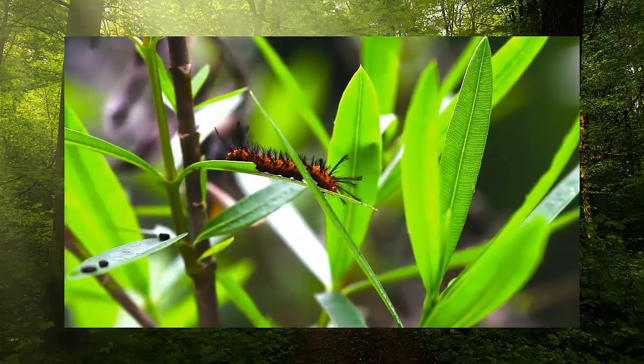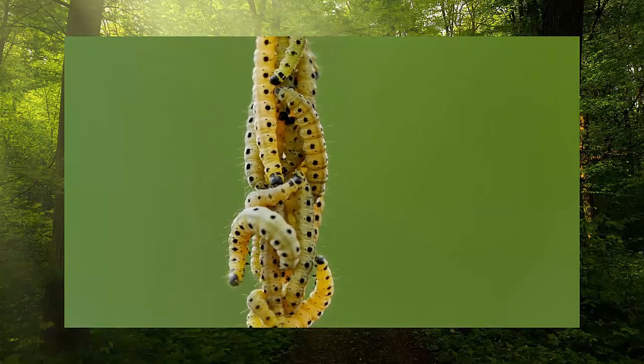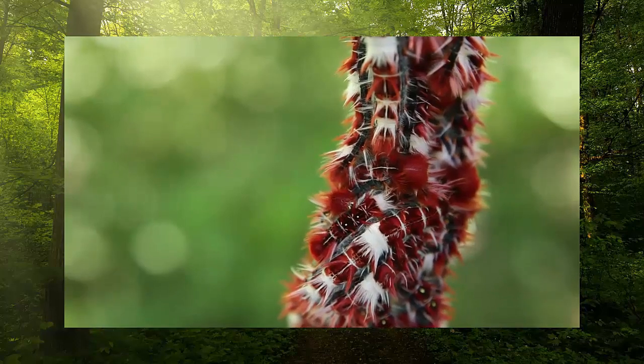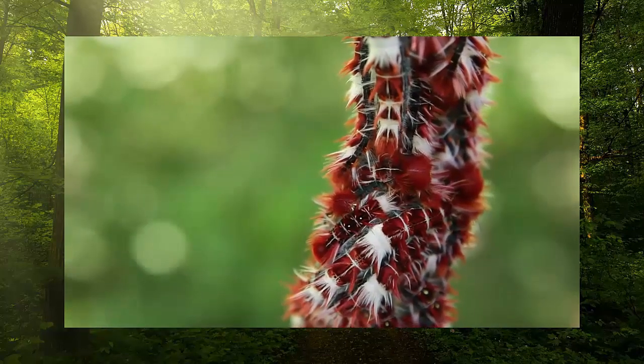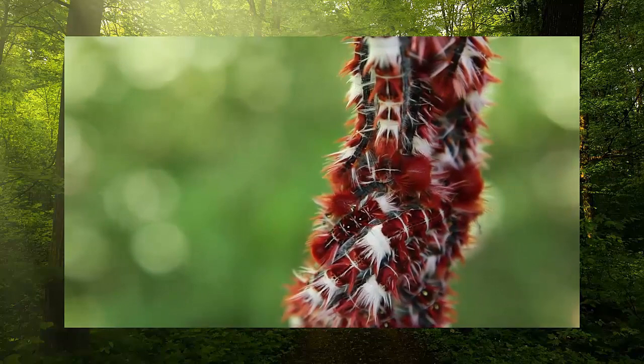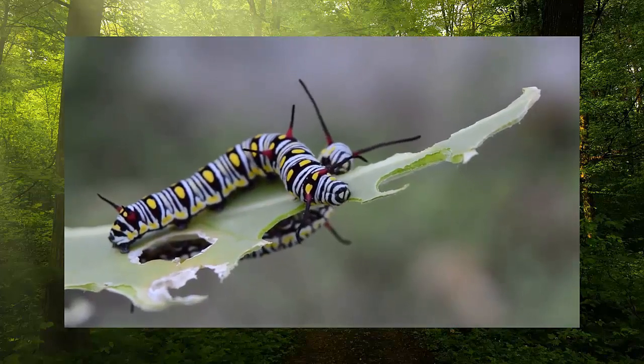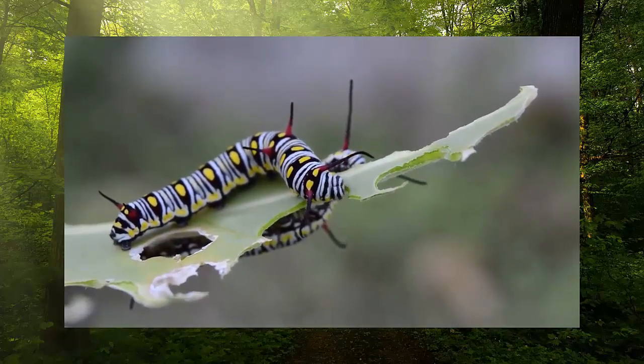How long does it take for a caterpillar to become a butterfly? Most butterflies transform from their caterpillar selves into butterflies in around 9 to 14 days. However, this does depend on the species of butterfly. It normally takes between 5 and 21 days for a caterpillar to make a cocoon, then they stay inside it while they transform.